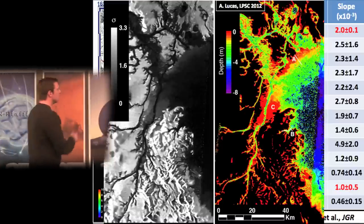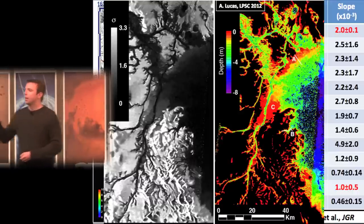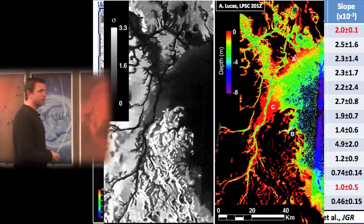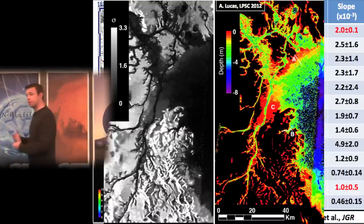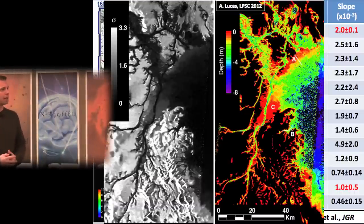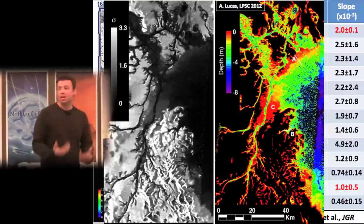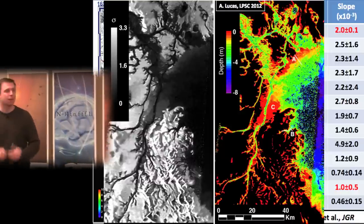I should point out that Ontario Lacus is a controversial feature. The VIMS team tends to think it may not be entirely filled with liquid — perhaps only the center is liquid and the rest is a mudflat — which would require another explanation for the exponential backscatter decay. It has proven difficult to reconcile the infrared observations with the radar observations into a consistent story, so expect more talks about this lake.